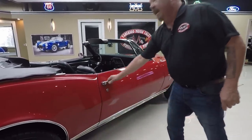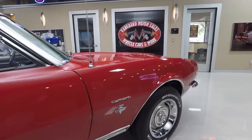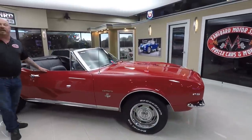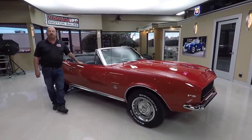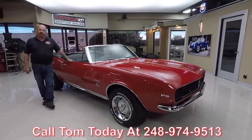Door jambs nicely painted. And at Vanguard Motor Sales we're not consignment dealers. That means we spend the time to check out these cars before we buy them. When we get them here to the shop we inspect them so we can answer all your questions when you call Tom at 248-974-9513.